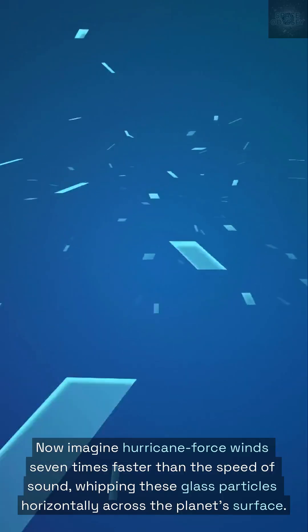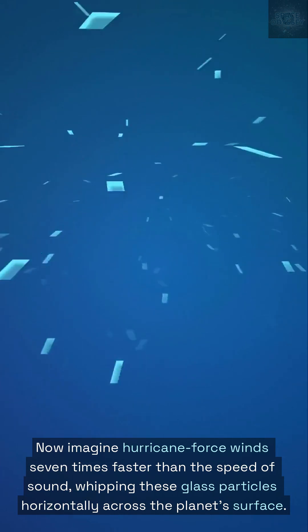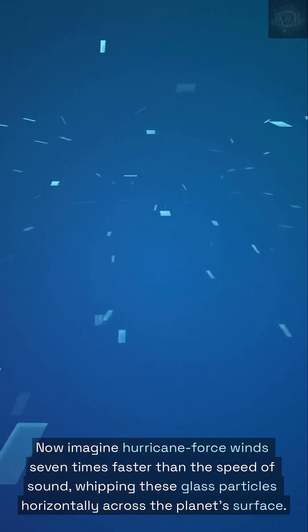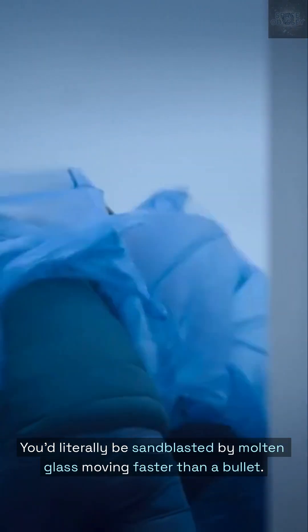Now imagine hurricane-force winds seven times faster than the speed of sound, whipping these glass particles horizontally across the planet's surface. You'd literally be sandblasted by molten glass moving faster than a bullet.